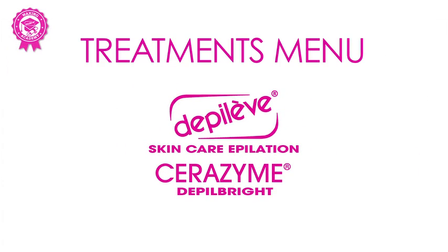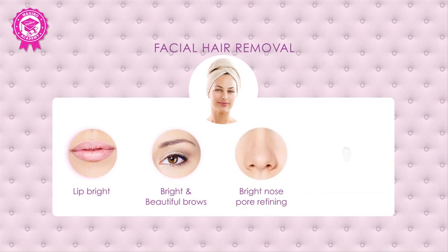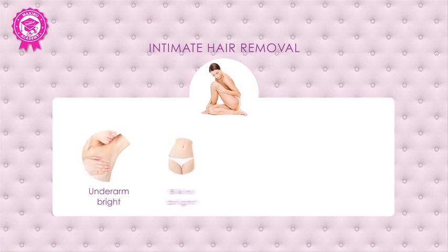Treatments menu: Facial Hair Removal. Intimate Hair Removal.